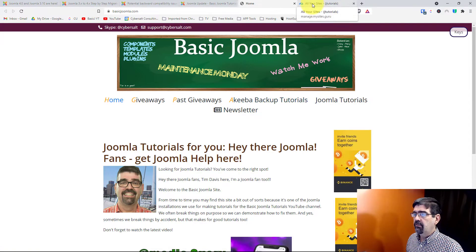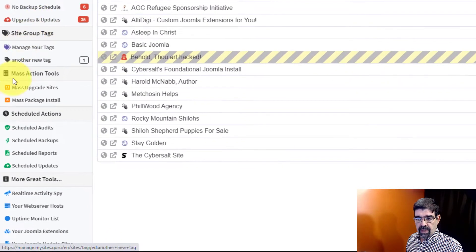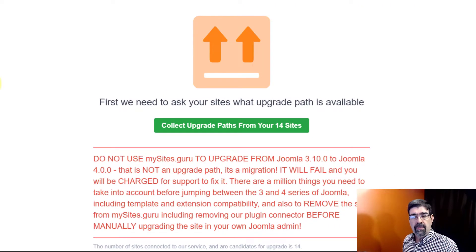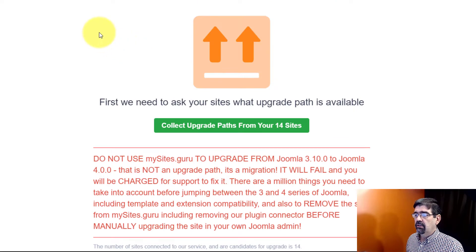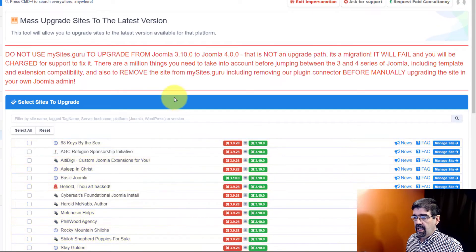Here we have the MySites.Guru website, where you'll see I have a number of Joomla sites that I manage — both mine and ones I manage for clients. We're going to go to mass upgrade sites. Always read the information you see on MySites.Guru — lots of helpful content. Note that you should not use MySites.Guru to upgrade from 3.10 to 4, but of course we're just going to 3.10 in this video. All these sites are set up to update regularly. We're going to collect the upgrade paths from all 14 sites.